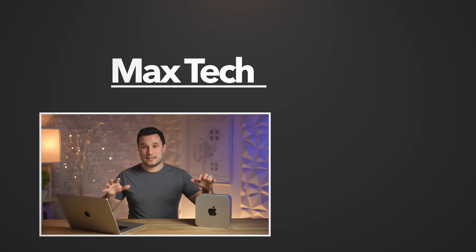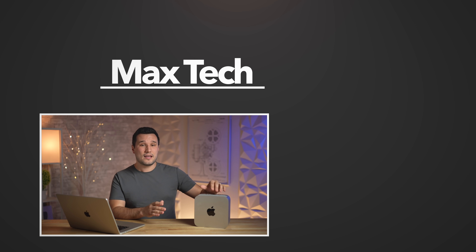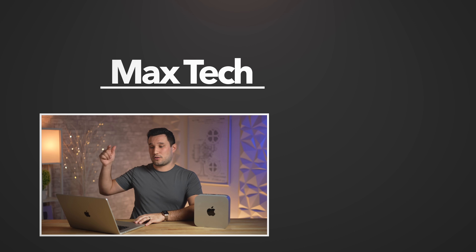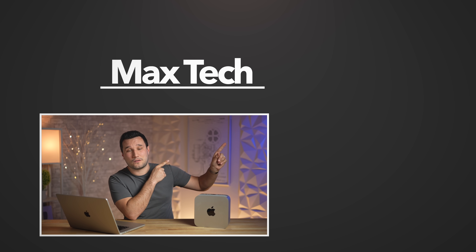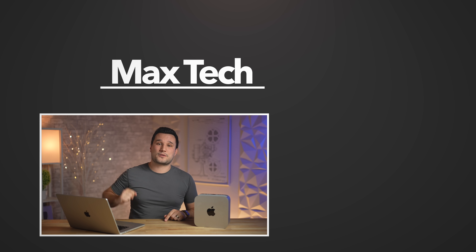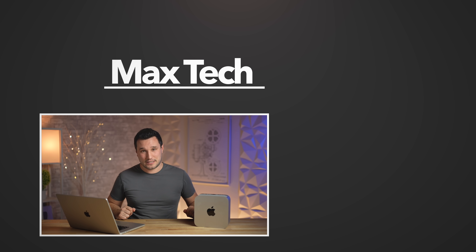Let me know your thoughts in the comments. If you're interested in seeing how this setup compares to the base $2,000 model, we have a triple comparison including the 24-core MacBook model — check that out. Click above to subscribe as we work toward our goal of 1 million subscribers. This has been Max, see you in the next video.